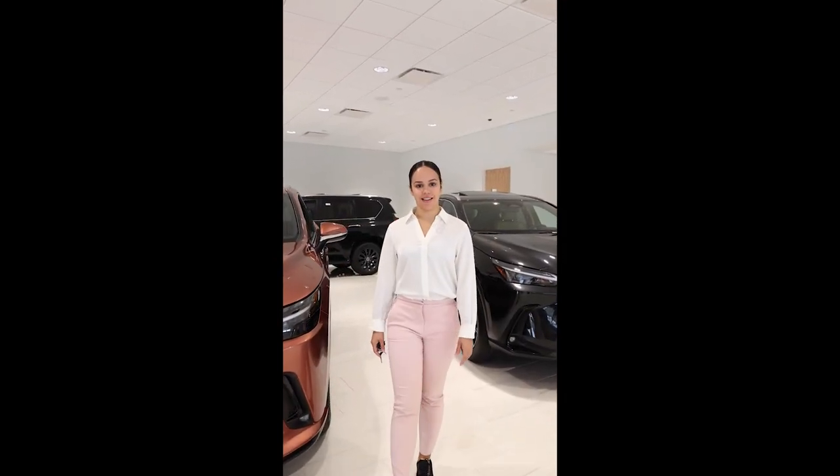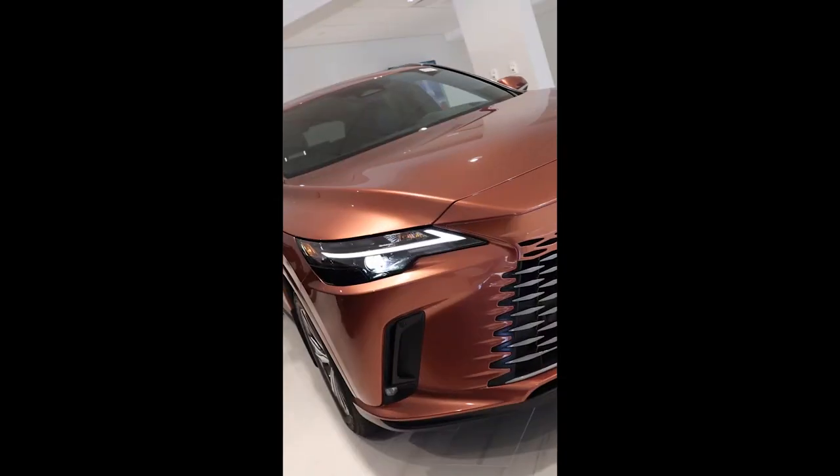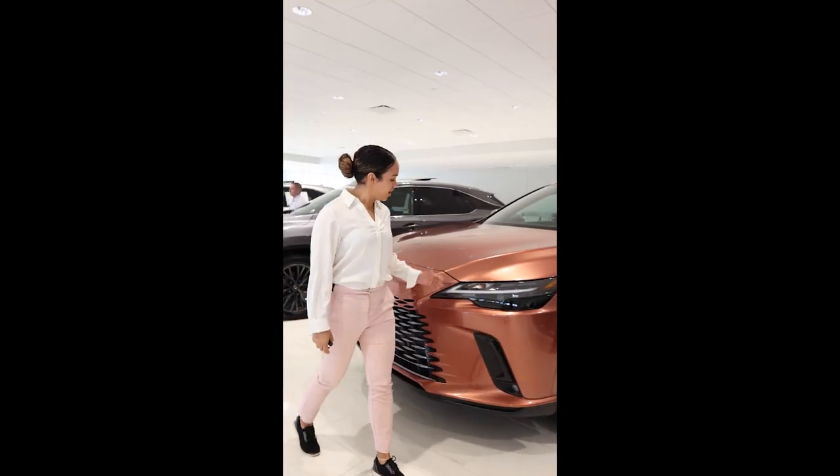Hello everyone, this is Laevis at Lexus Bridgewater. Here we have the completely redesigned 2023 Lexus RX in the color copper crest.